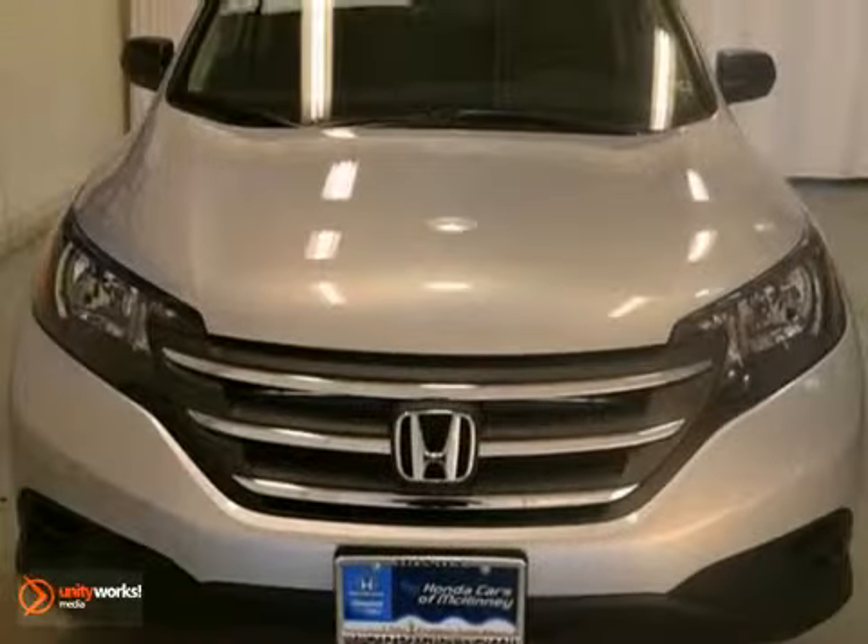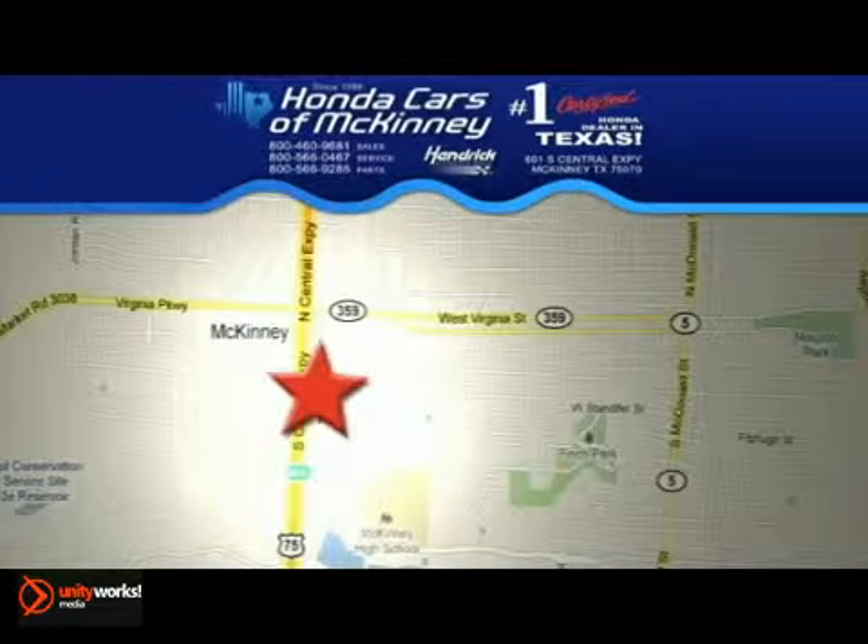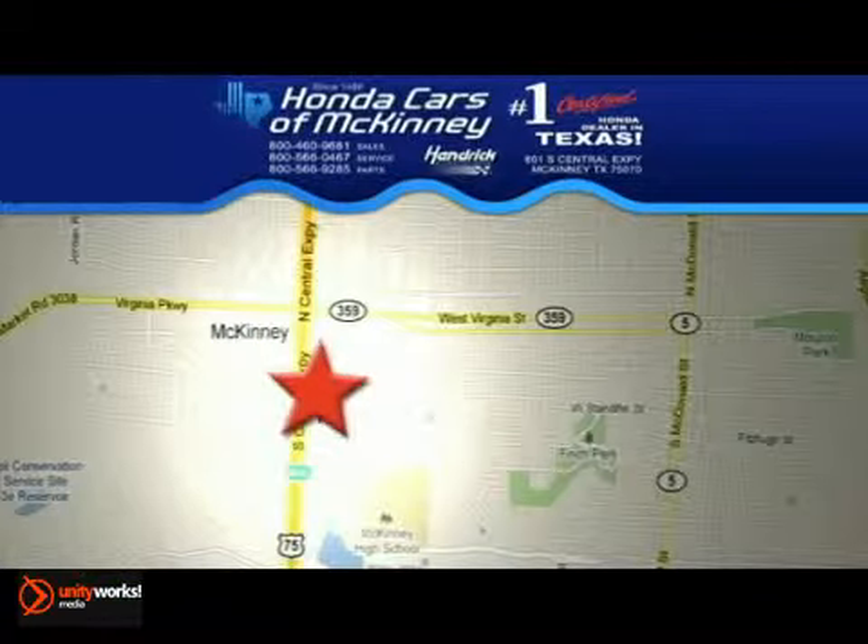We'd love to have you take it for a test drive. Stop in today. We're conveniently located on Highway 75 northbound exit 40A in McKinney.